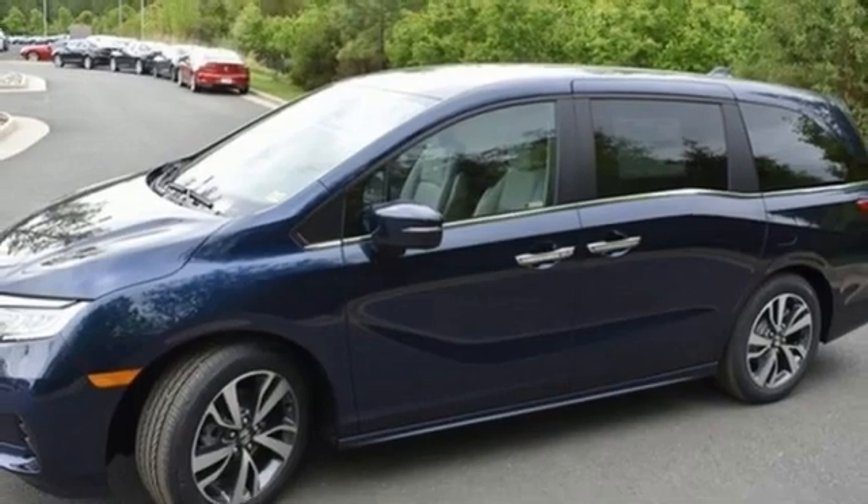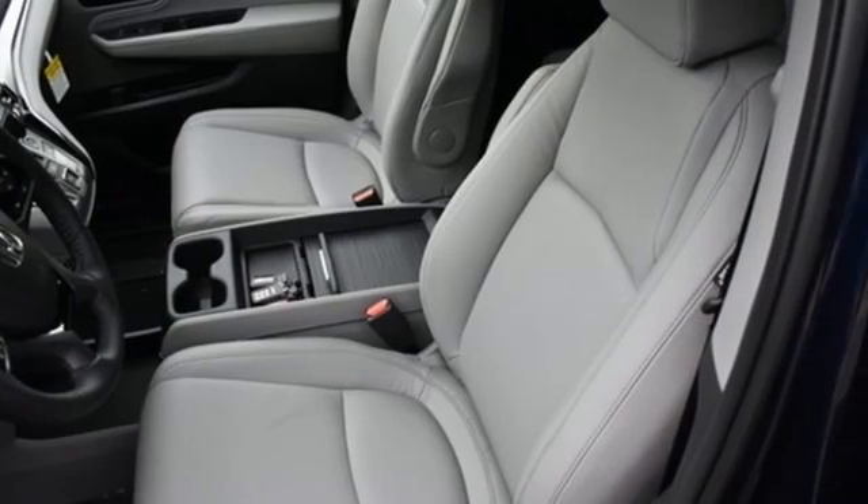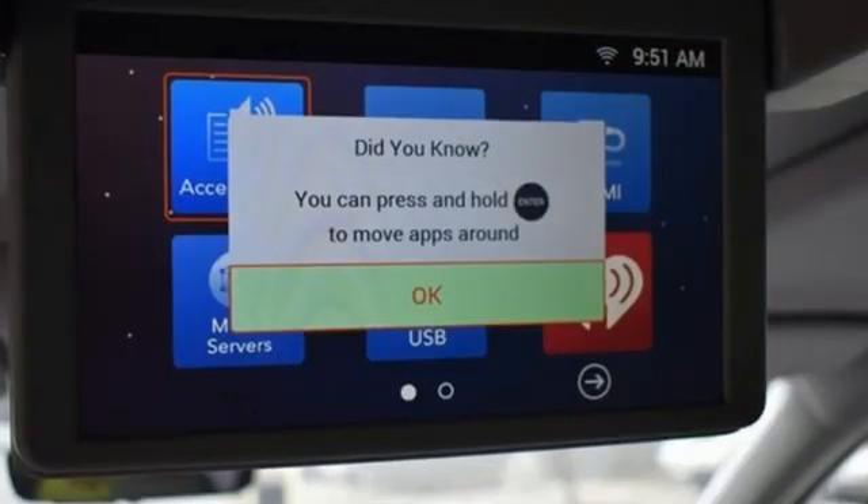V6 engine, express open and close sliding and tilting sunroof, front and rear parking sensors, and automatic transmission.